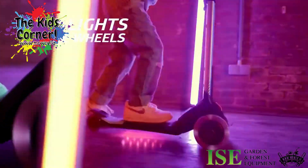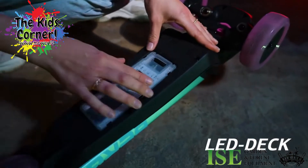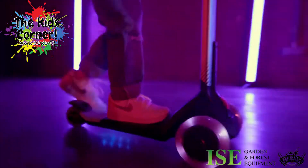Want to stand out even more in the neighborhood? Then choose LED lights in the wheels. The LED deck ensures that you always get the attention you deserve, because you can choose from up to 12 light and color modes.